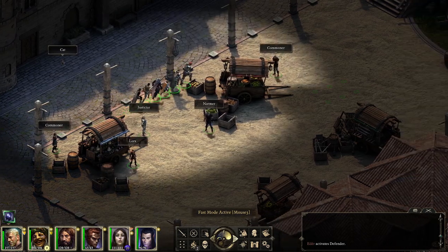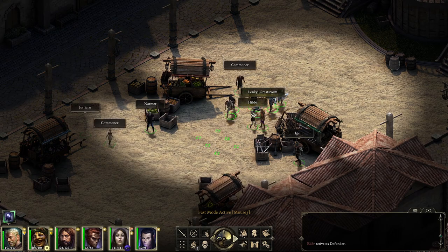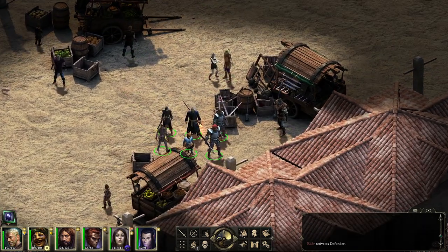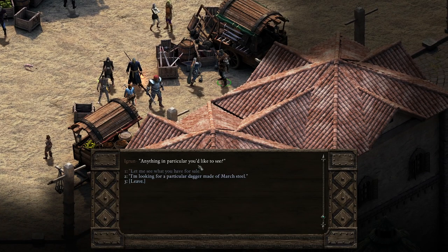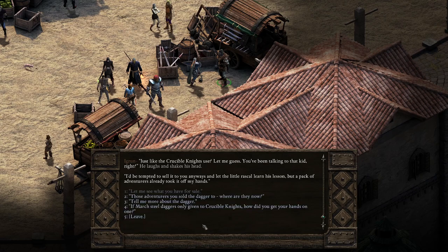I'm guessing it's gonna be this guy. There we go. 'Anything in particular you'd like to see?' I'm looking for a particular dagger made of March Steel. 'Just like the Crucible Knights use, let me guess. You've been talking to that kid, right?' He laughs and shakes his head. 'I'd be tempted to sell it to you anyways and let the little rascal learn his lesson, but a pack of adventurers already took it off my hands.' The plot thickens.